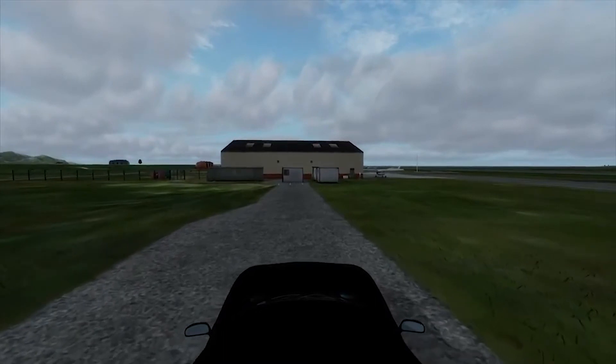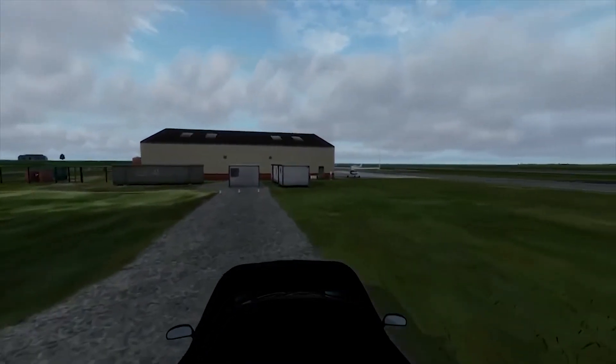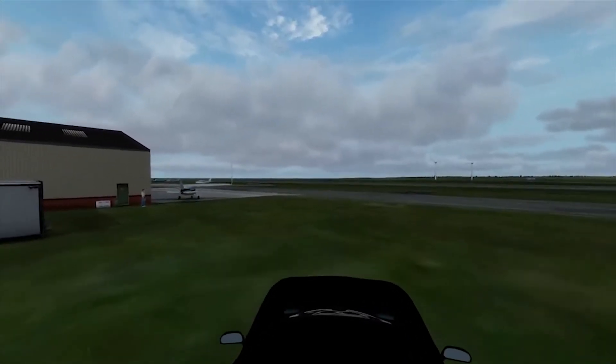Hi there folks, my name is NovaWing24 and welcome to the Nova Wrap, your one-stop location for all your simulation news and goings-on from the week that was.